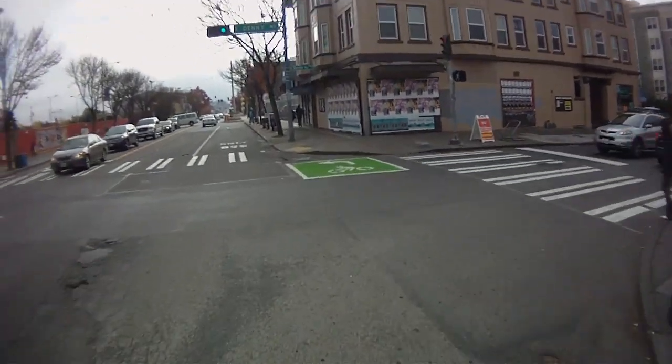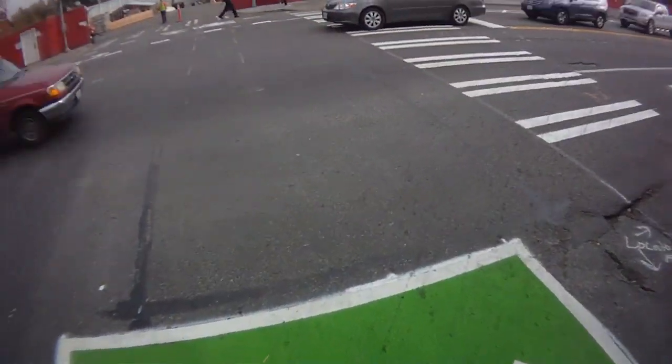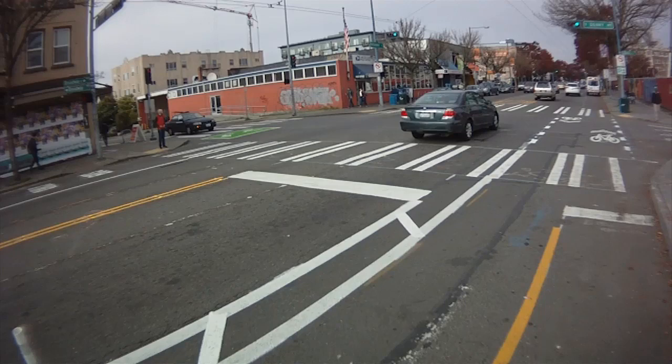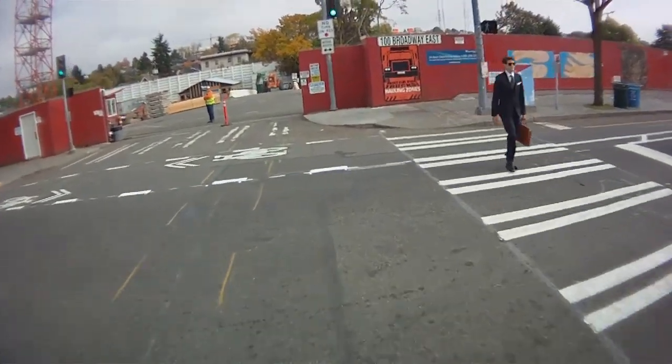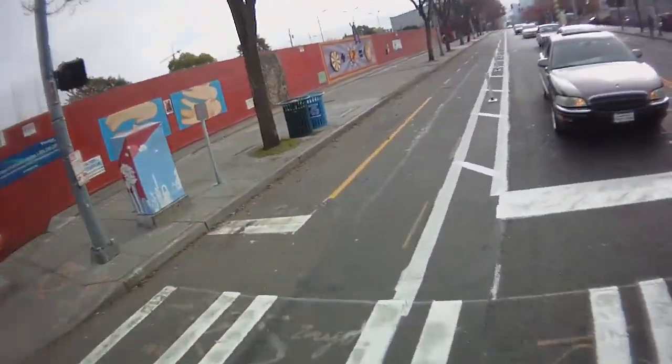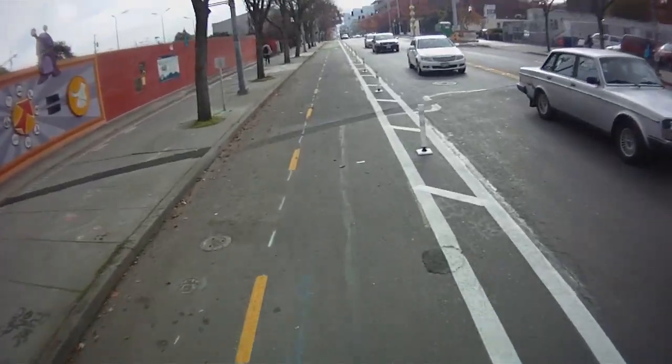Here we're headed south on Broadway as we approach the start of the new bike lanes. We'll wait in this new turning box until the light turns green so we can cross the street safely. Directly ahead you see the site of the future Capitol Hill light rail station, and also a potential connection to a future neighborhood greenway on Denny Way.